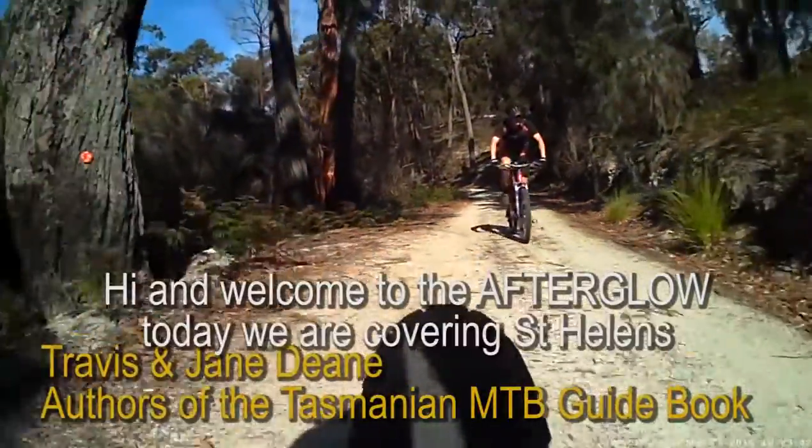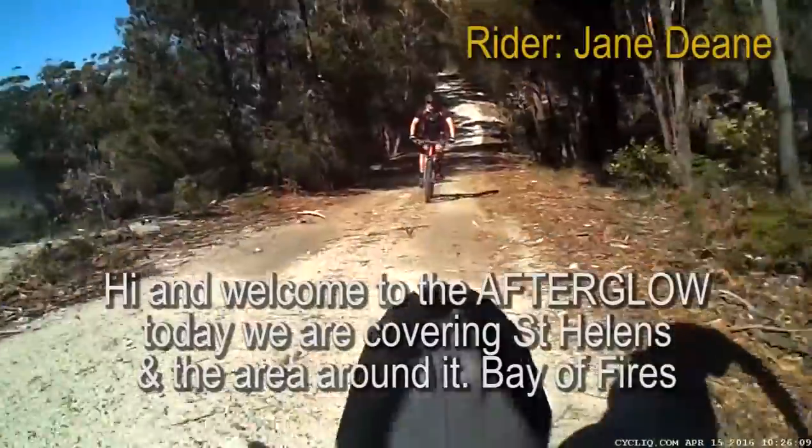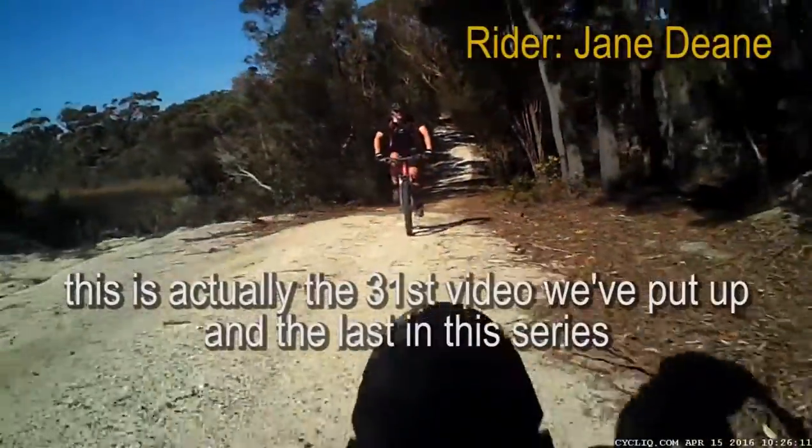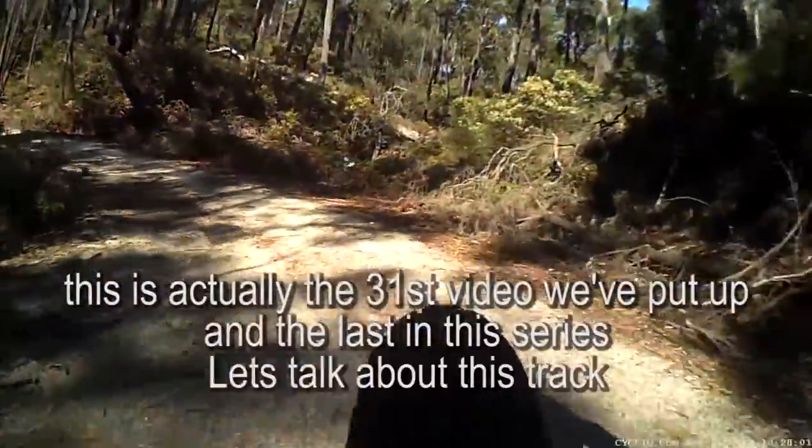Hi, welcome to the Afterglow. Today we're covering St Helens and the area around it, Bay of Fires. This is actually the 31st video that we've put up and the last in the series. Let's talk about this track.